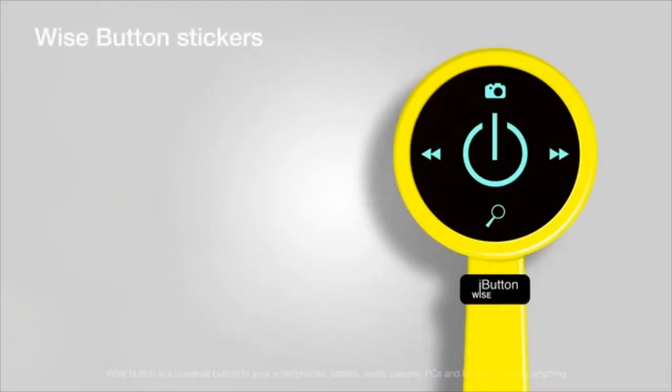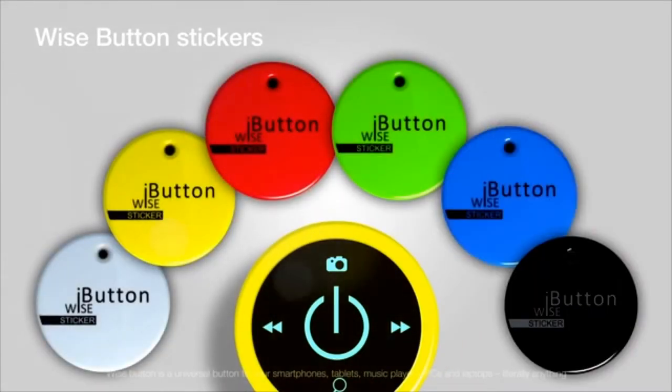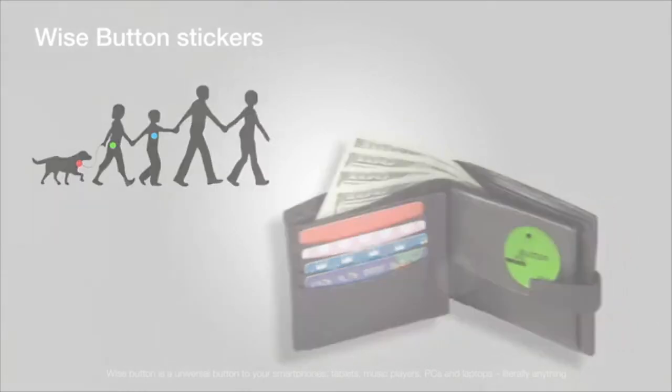Attach the Wise Button to anything you don't want to lose and you'll always be able to find it. If you want to keep track of several items from your device, we have special Wise Button stickers that can be used exclusively for tracking. Put this sticker on your kid's bag, on your pet's collar, on your wallet, keys — anything that is precious to you — and you'll never lose it.